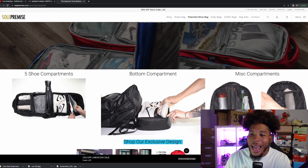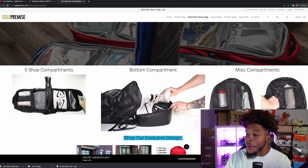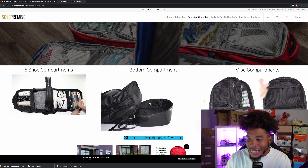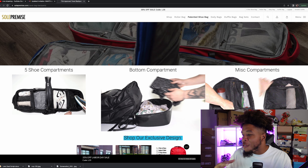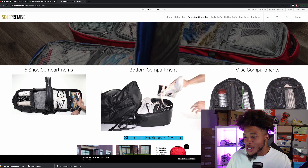You guys can put shoes in just about every part of this bag. For the bottom compartment, I actually put a lot of Yeezys in there because they're really foldable — you can do that kind of stuff. You can also put clothes in there: t-shirts, shirts, and shoes.